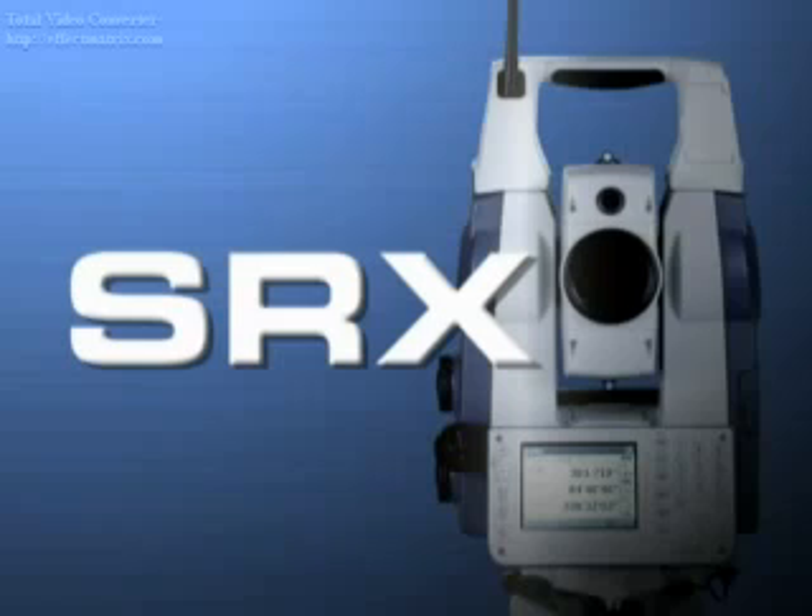Sokia presents its flagship product, the Total Station SRX. SRX is the culmination of Sokia's advanced technology. This completely redesigned, state-of-the-art, high-performance Total Station provides a unique blend of ease-of-use, stability, and productivity.